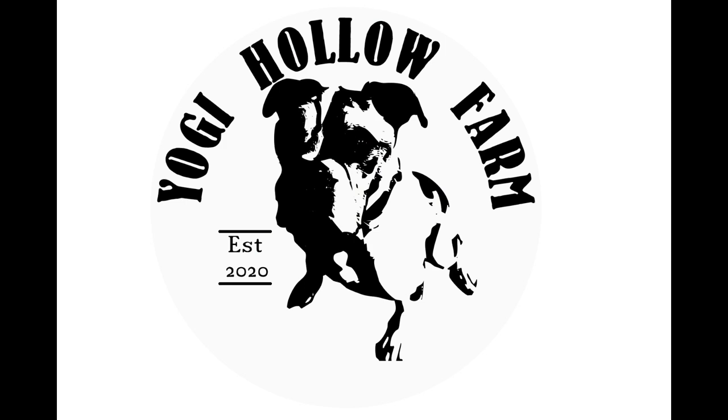Are you prepared with a first aid kit on your farm? See what we've got in our kit. Hey guys, welcome back to the channel. This is Lisa and you're watching Yogi Hollow Farm.